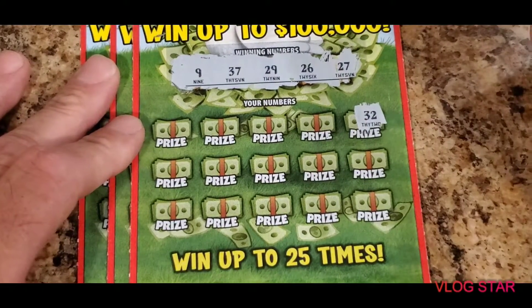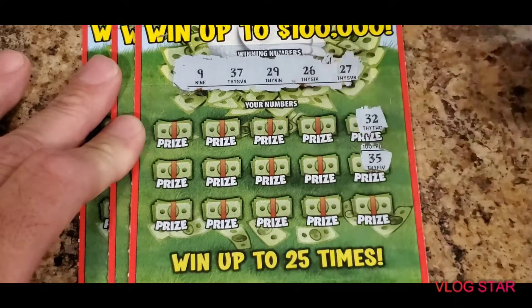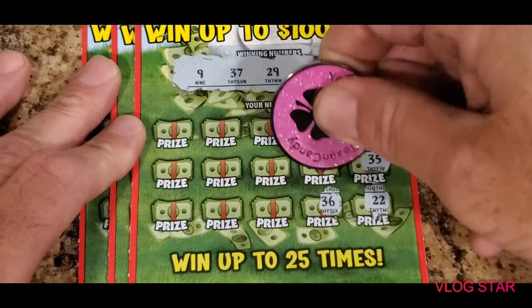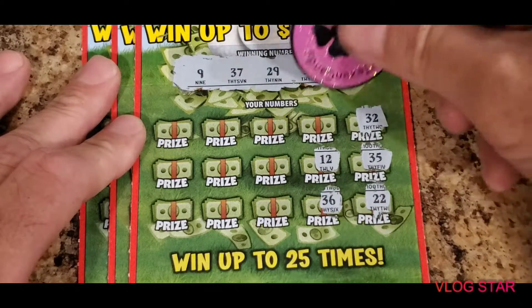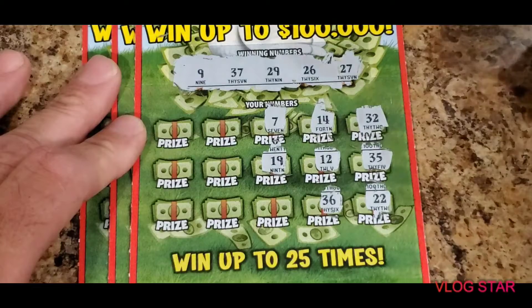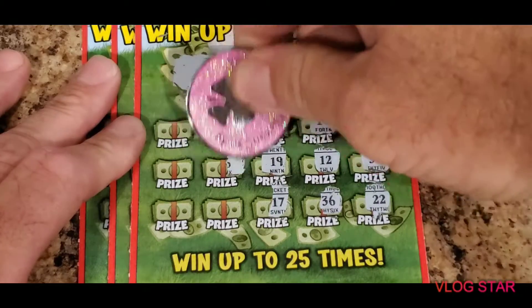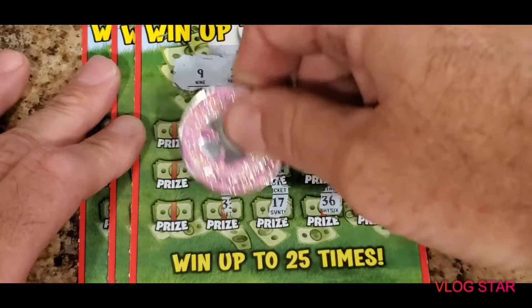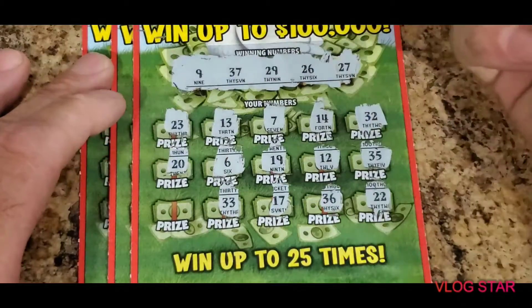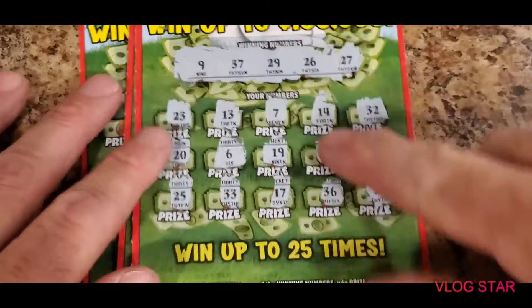We have 9, 26, 27, 29, and 37. First winning number is 32, then 35, 22, 36, 12, 14, 7, 19, 17, 13, 6, 33, 23, 20, and 25. No luck on the front — go ahead and check the back.